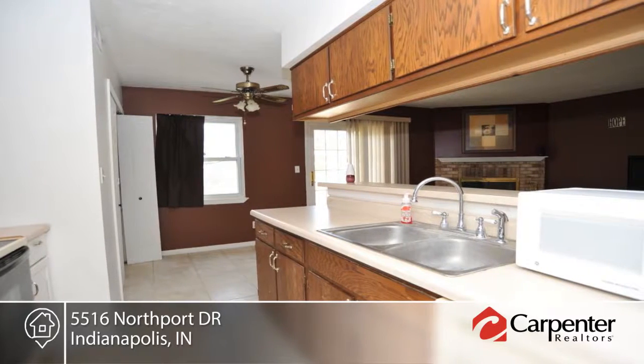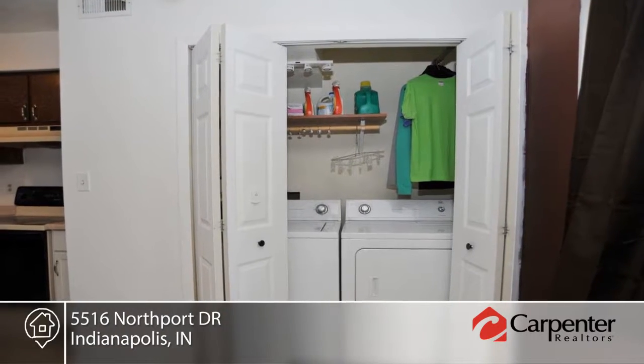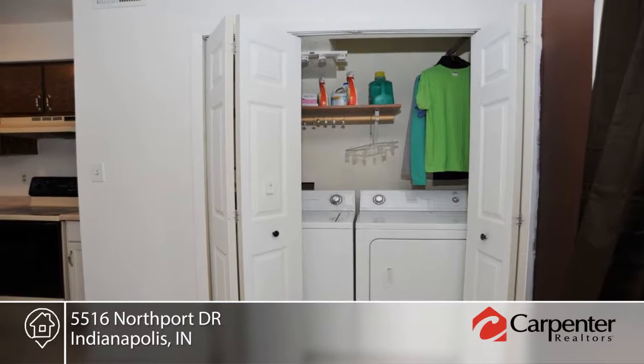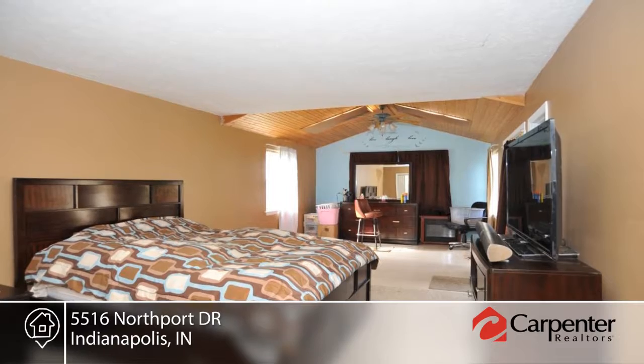Inside you'll find new tile floors, carpet, and fresh paint throughout. The living room hosts a wood-burning fireplace and sliding doors to the backyard and patio. The kitchen offers an electric stove, refrigerator, microwave, and dishwasher.